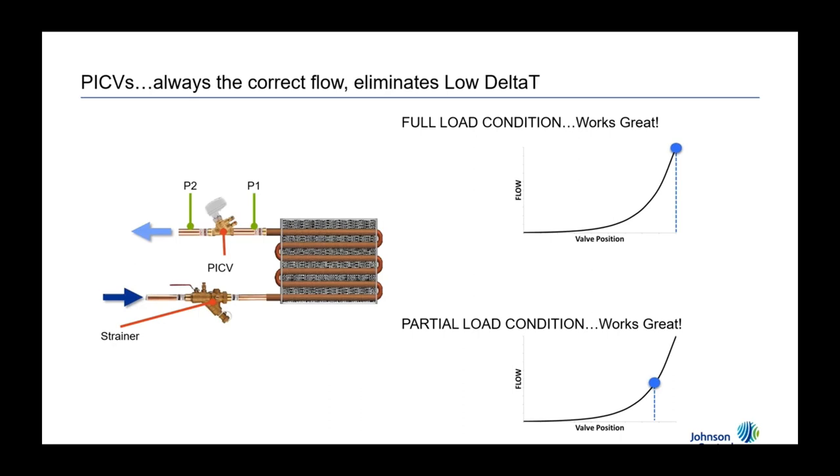In contrast, on a PIC valve you've eliminated the auto-balancing valve because it's integrated into the valve itself — it looks at the inlet pressure and the pressure right behind the ball, and it adjusts instantaneously. So as you throttle down your pressure-independent control valve, you move down on the flow curve predictably. Based on a given position you know exactly where you are on flow.